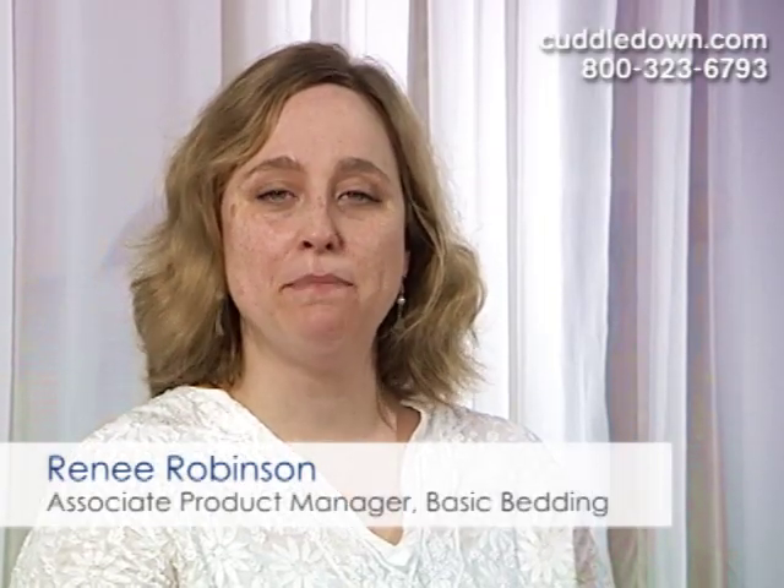Hi, I'm Renee, the Associate Product Manager of Basic Bedding at Cuddledown. Today we're going to talk to you about Sleep Solutions pillows. Two-thirds of the population will suffer from neck pain at some point, and traditional pillows may not work. Cuddledown has created a variety of Sleep Solution pillows to help relieve your neck pain and give you a great night's sleep.